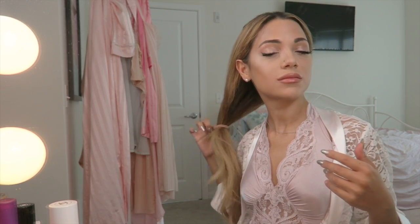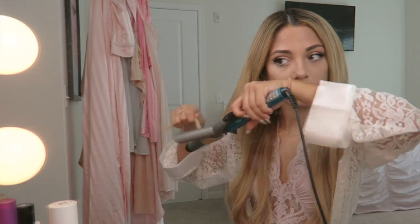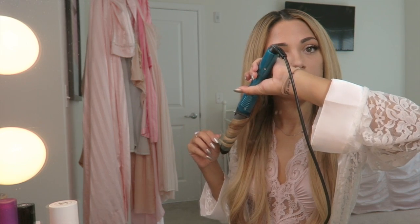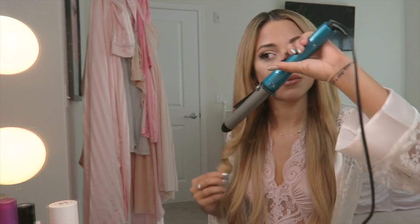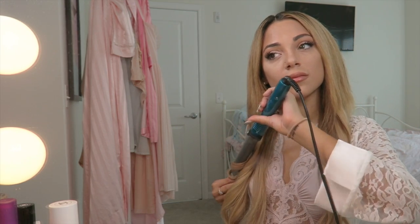Now it's onto the hair and for princess hair I always think of just long locks, very softly brushed hair. So I'm just touching up random pieces of my hair with a curling iron and curling it outward — very unselect pieces just all over the place.